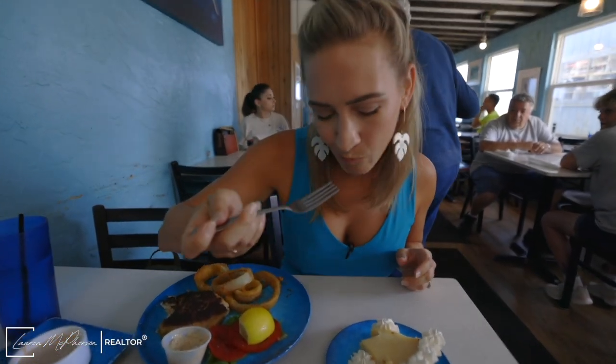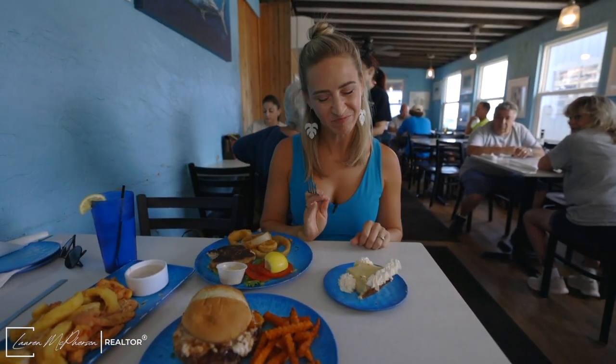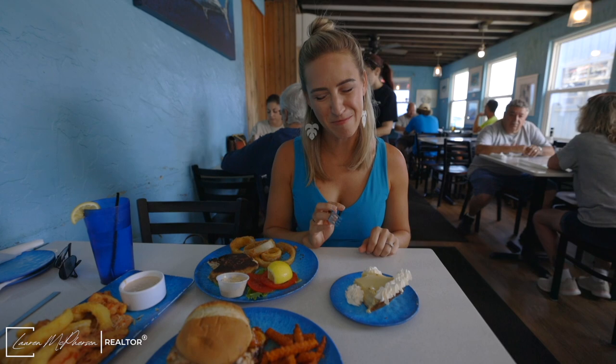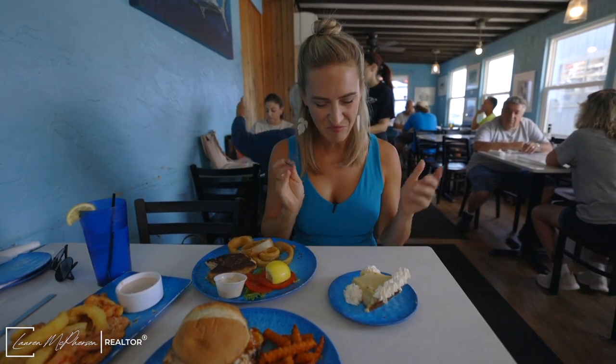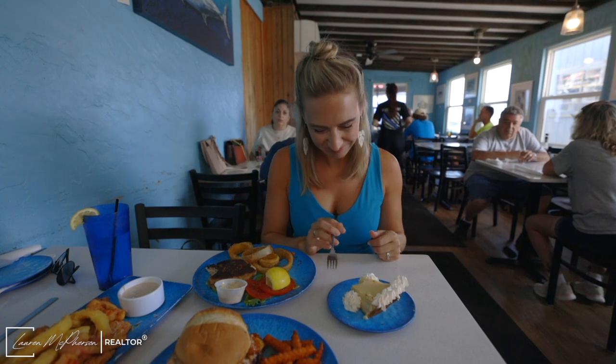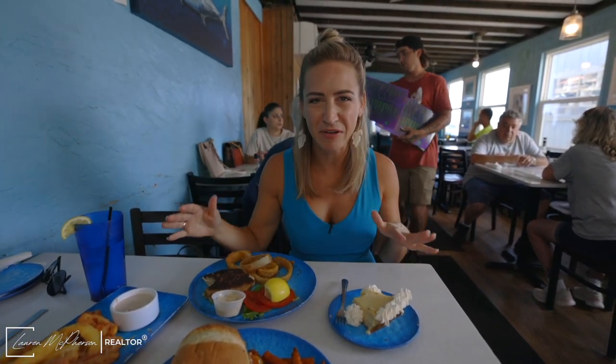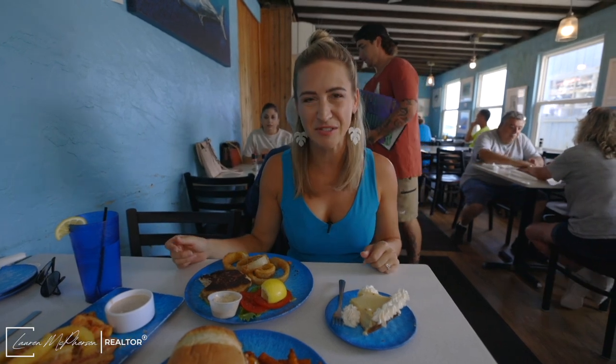I have no words to describe that — it's perfect. It's so good. I can't even choose a favorite dish. This place is awesome.